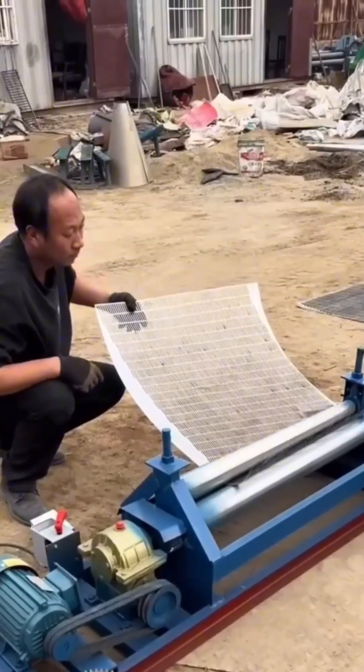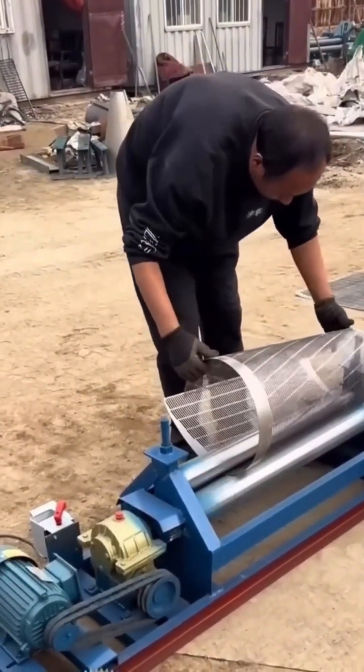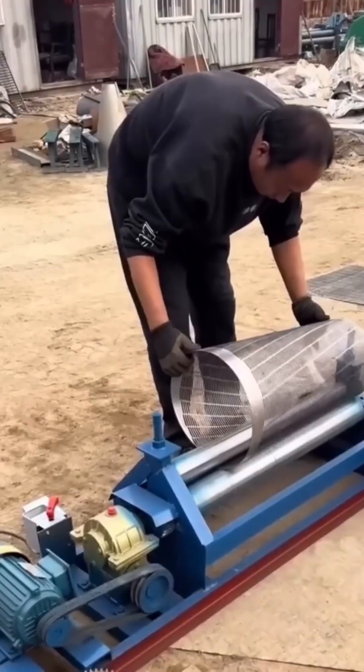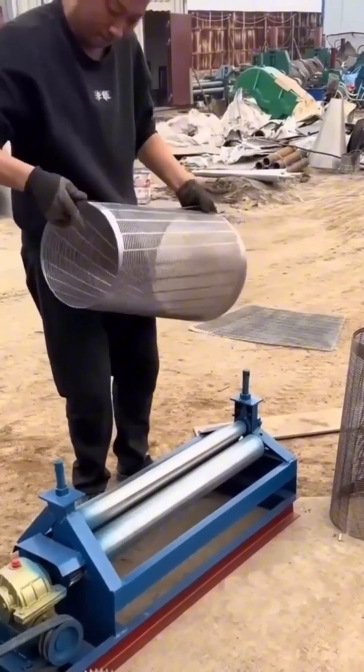Steel mesh rolls into the bending machine, curving steadily into rigid arcs. These shapes will become panels tough enough to hold back livestock, secure construction sites, or in the right hands, become an industrial art installation.